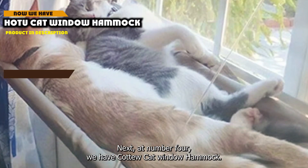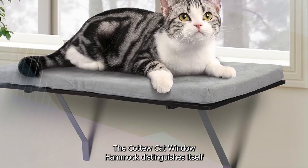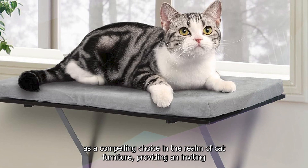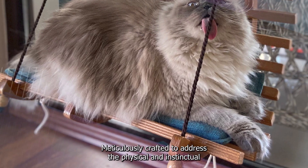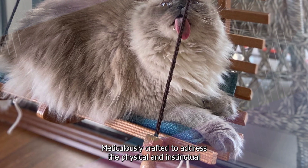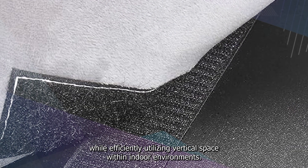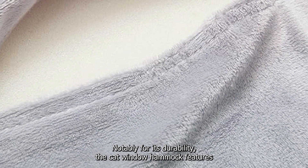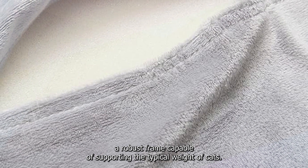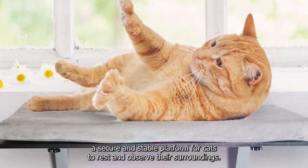Next at number 4 we have the HOTU Cat Window Hammock, which distinguishes itself as a compelling choice in the realm of cat furniture, providing an inviting and elevated space that combines comfort with functional design. Crafted to address the physical and instinctual needs of felines, it features a robust frame capable of supporting the typical weight of cats, with an ingenious suction cup attachment system ensuring a secure and stable platform for cats to rest and observe their surroundings.